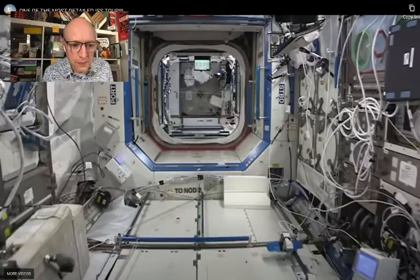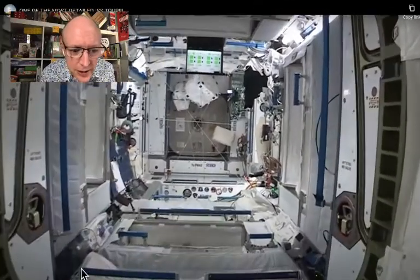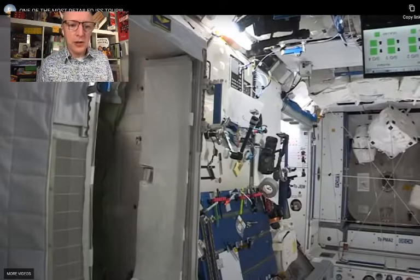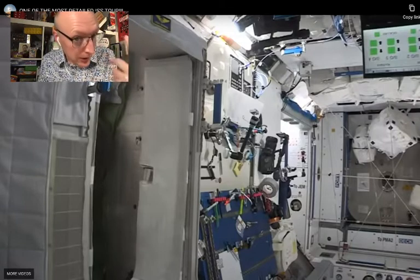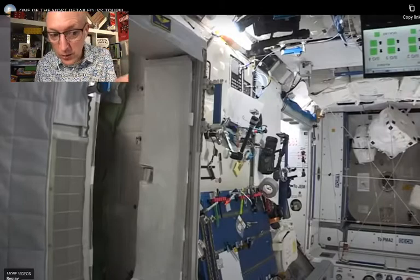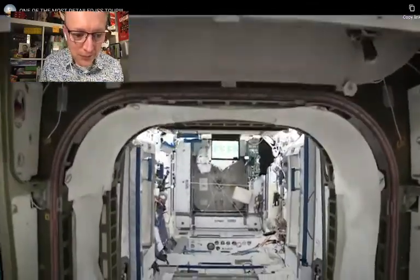Notice just how noisy it is on the space station. In a moment I might ask you to pause and tell me what you can hear — listen carefully and you'll hear lots of noises. Here's a question: what noises could you hear? What do you think is causing the noise? You might want to pause and think about it. The answers are: fans, lab equipment, computers, and machines.